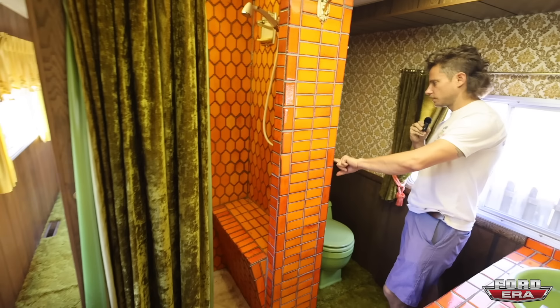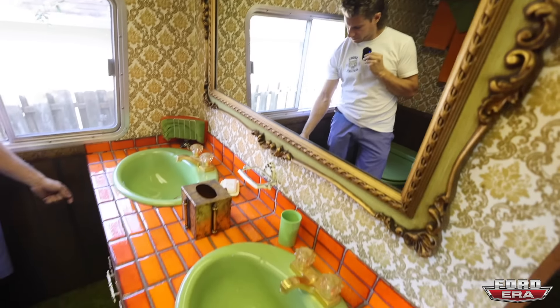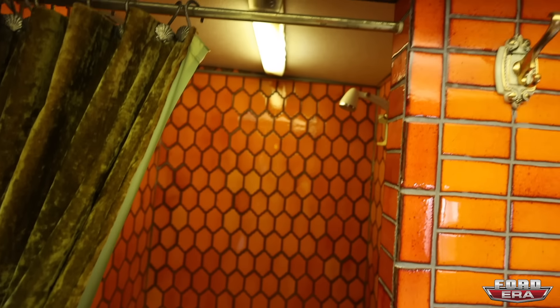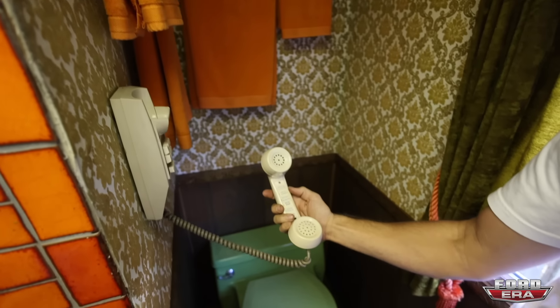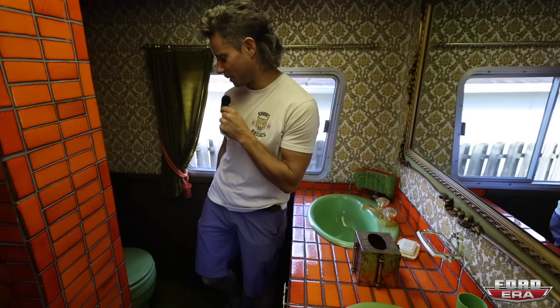Check out the almost crushed velvet wallpaper, which is original — you can feel it — and the crushed velvet shower curtain. This bathroom is original, tile and everything. Full-size shower. And you also have a phone by the commode. Of course — to prevent what happened to Elvis. Pull over, we need more toilet paper. Green toilet paper — it's only fitting.